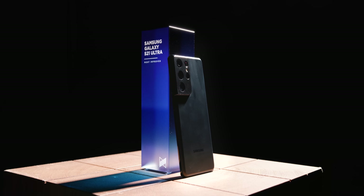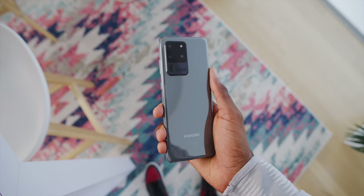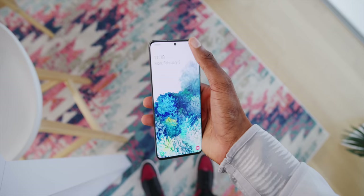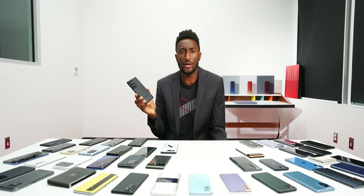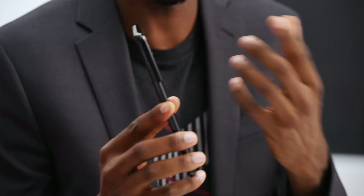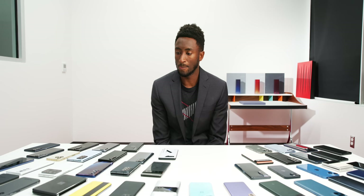We all understood what Samsung was trying to do with the Ultra thing, but when the S20 Ultra came out there were weird autofocus issues that never really resolved themselves — they ended up having to add hardware for laser autofocus in future phones. The S21 Ultra comes along and just nails it: great screen, great battery, great cameras that actually focus, and they still maintain a lot of those super big numbers. You generally don't see massive year-over-year jumps, but this was one.